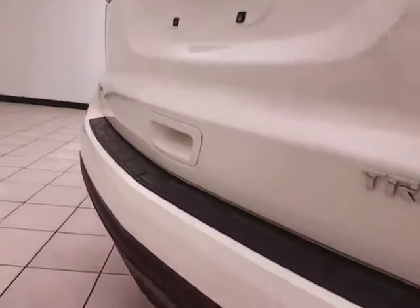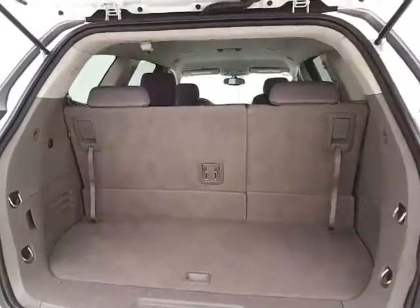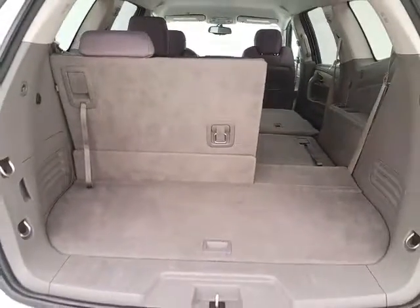Backup camera along with rear parking sensors for additional safety. There's ample storage behind the third row, with a 60-40 split seat that folds down, giving a lot of flexibility for cargo and passengers, with additional underfloor storage.